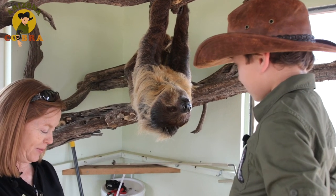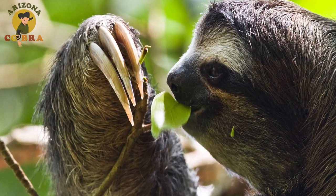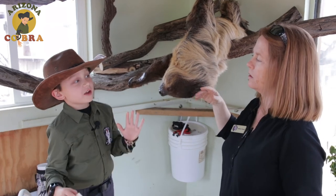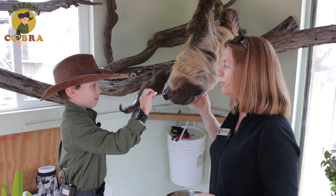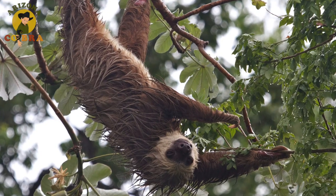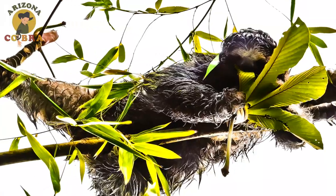As you can see, sloths like to take it easy. They're happy chilling out and munching on leaves. What would be his favorite food to eat? That piece of food in your hand called tofu. But in Central and South America, where they're from, they'll also eat fruit and tree bark.